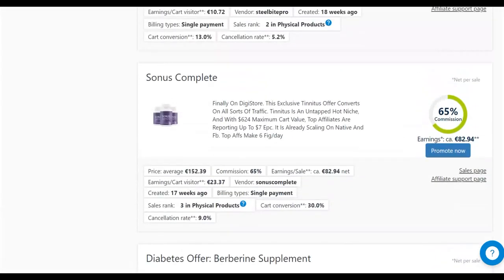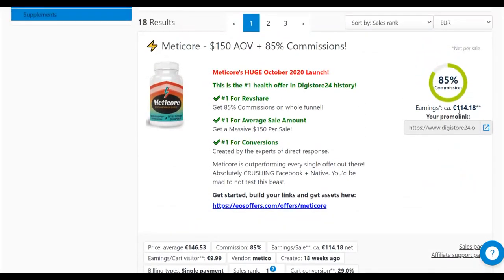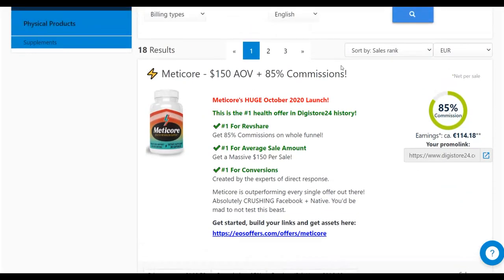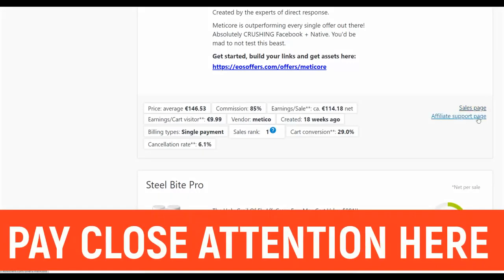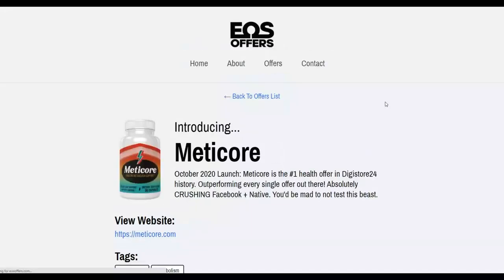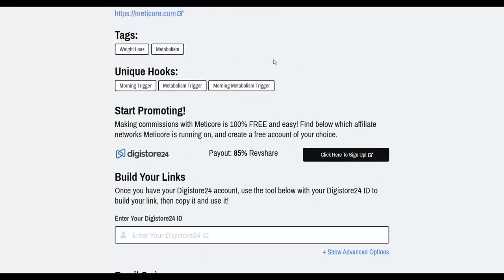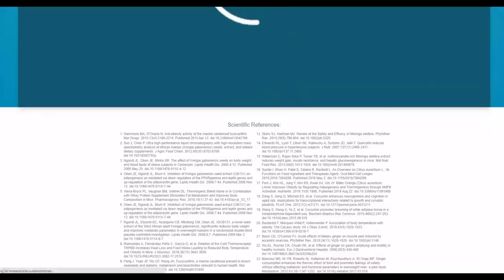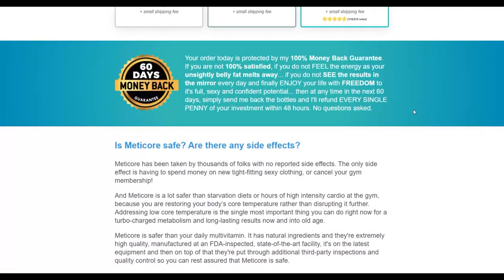I'm going to pick one affiliate offer and show you how to promote it with this method. For this example, I'll choose a medical/health product that is converting very well and is a top-selling product on the Digistore24 marketplace. I'll check the sales page — it's a video sales page, which tends to convert very well — and also check the JV page, which shows tools and earning potential for promoting this product.